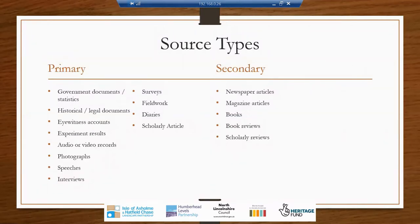There are two main source types you'll probably use when undertaking documentary research: primary sources and secondary sources. Primary sources are sources written directly from fact or directly by the person experiencing the event. For example, a primary source could be government documents or statistics, historical or legal documents, eyewitness accounts, experiment results, audio or video records, photographs, speeches and interviews, surveys, fieldwork, and even diaries are considered primary sources. Think of Anne Frank's diary and the knowledge it has given people about what it was like to live during that time period.